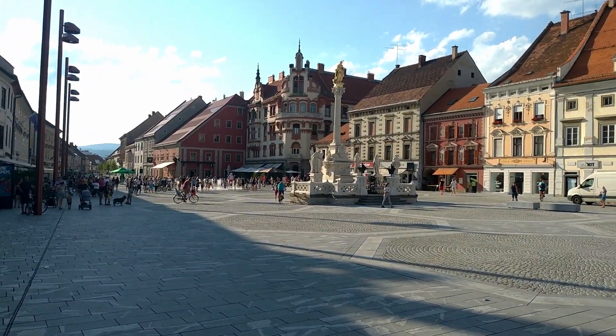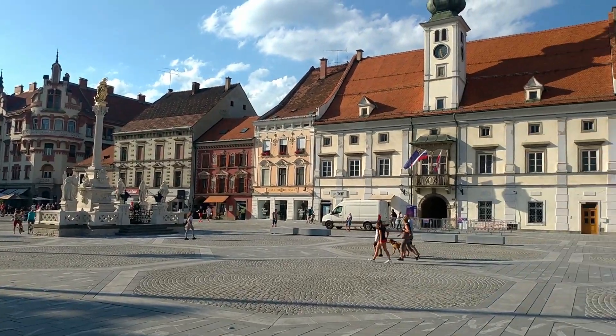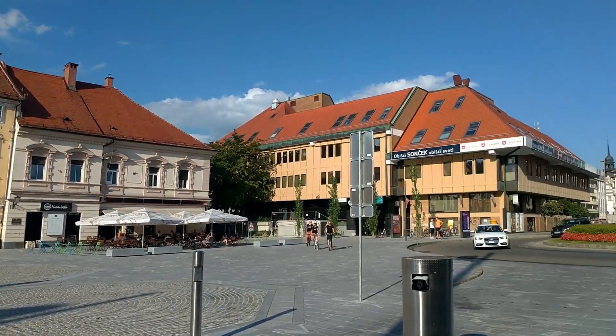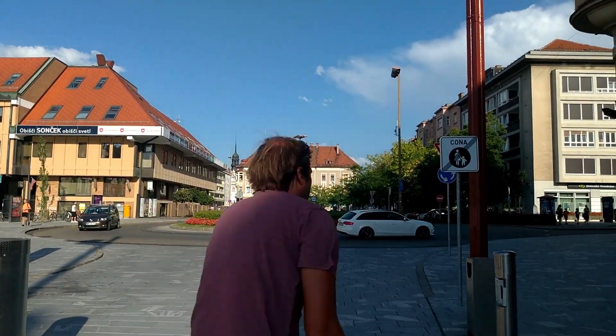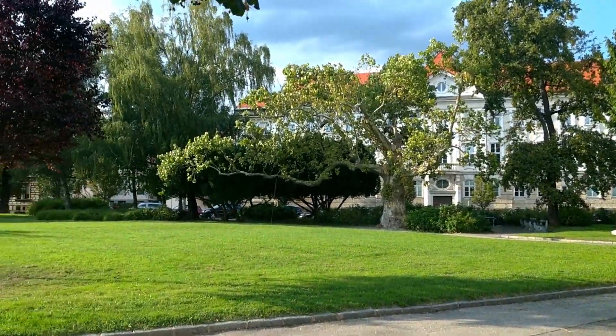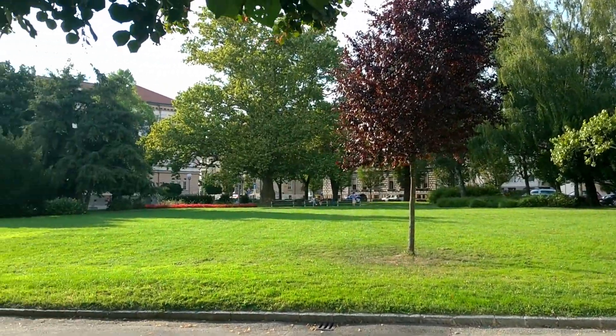The old town was very well preserved and you could definitely feel the vibe of a larger town — a lot more people around, more noise, more cars. It was also a very nice city and a good spot to say goodbye to this country that will always be in our memories.